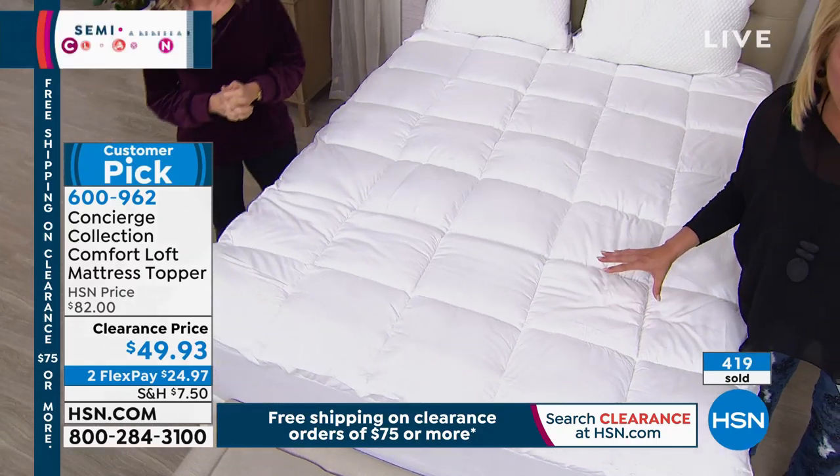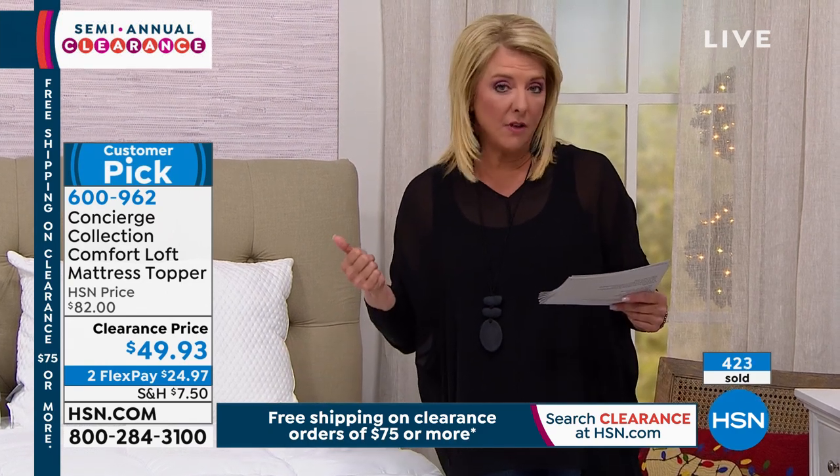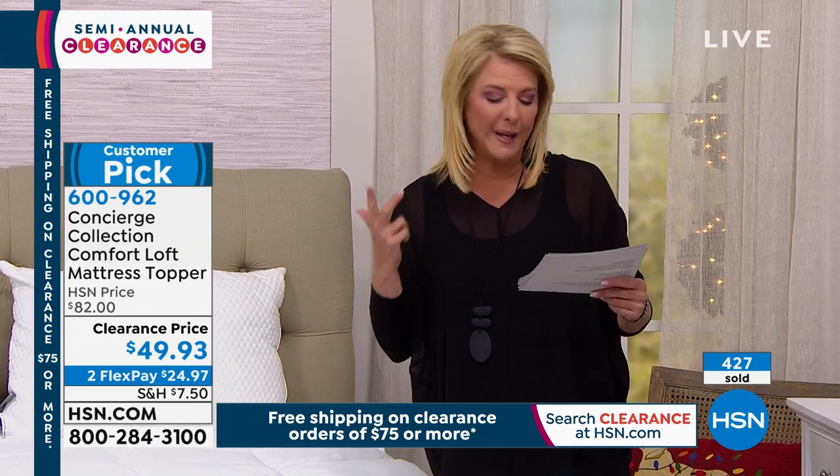We started with 1,000 and we've now sold 400 — I'm almost 50% through what I have. I still have all sizes: twin, full, queen, king, California king. This is going to sell out as well.